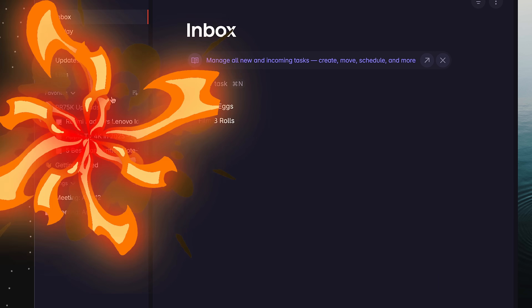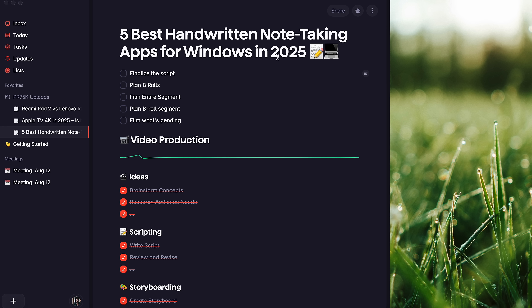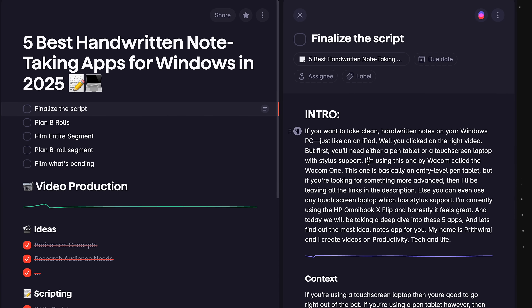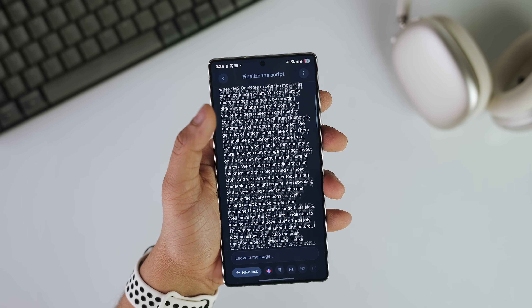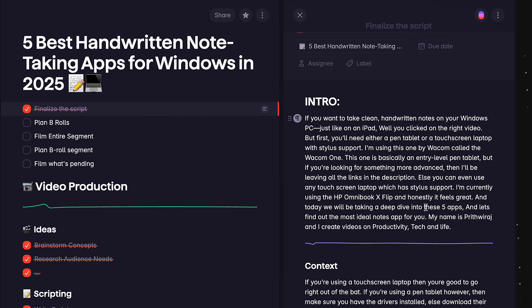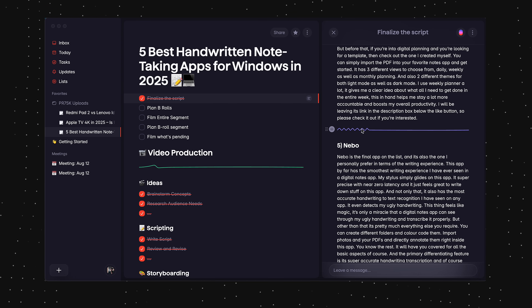Let me show you how I've been using this app. Under the project section, I've created a section where I manage my upload schedule for my YouTube channel. I've categorized everything based on different videos I've been working on, and under every page I have a task list of all the processes I need to get done — like scripting, filming, etc. The best part is it serves as my note-taking app as well, so I don't have to juggle between multiple apps. Under my task called 'Finalize Script,' I've written down the entire script of the video right there. This helps me reduce friction and actually get my work done fast.